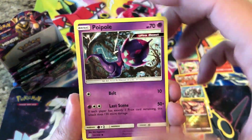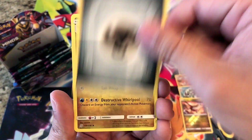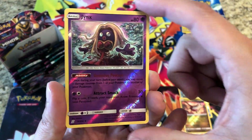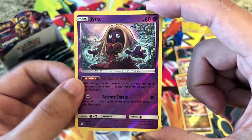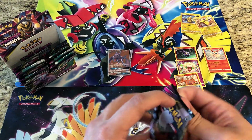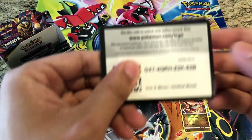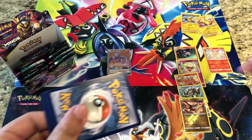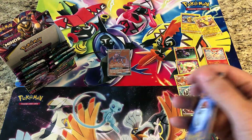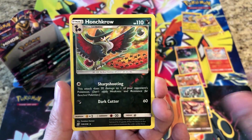Full opening: Normalium Z, Finneon, Stunfisk, Fist Steel Energy, Dragonair, Turtonator, Giant Hearth — reverses a Jynx, just an uncommon — and the rare is a regular rare Honchkrow. Giving away a code on this one. Also, we have codes for sale on spshop.ca if you're looking for some. Next pack: Boost Tactic, Fraxure — reverses a Honchkrow, another rare reverse holo — and the actual rare: we got a Dragonite GX!